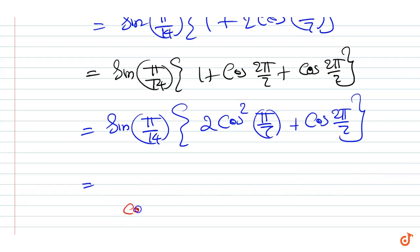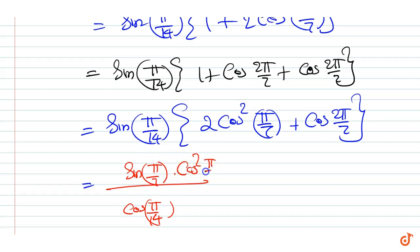This equals cos(π/14). Then we expand: sin(π/7) into cos(2π/7) plus sin(π/14) into cos(2π/7).